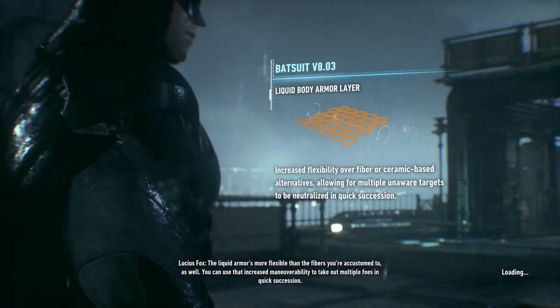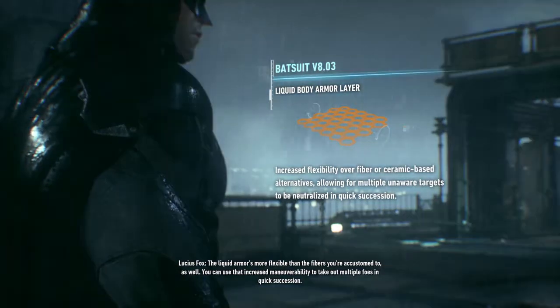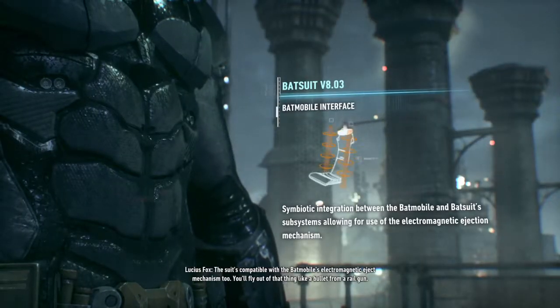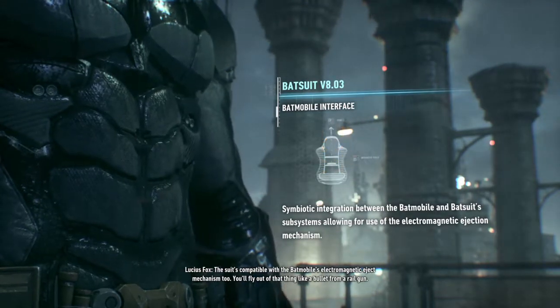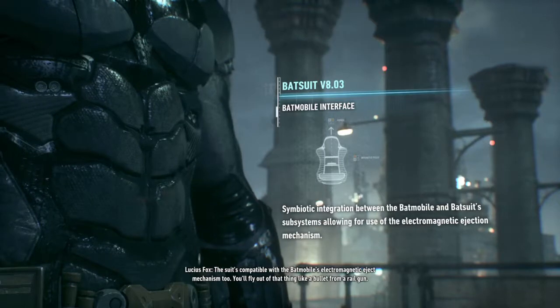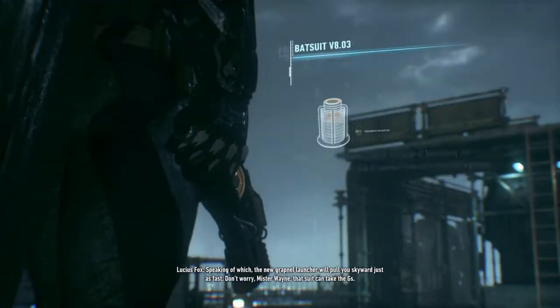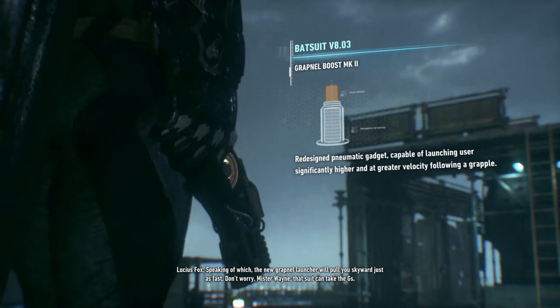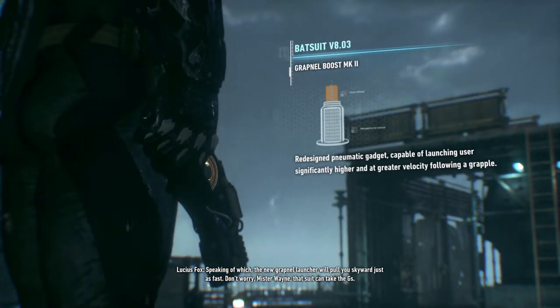You can use that increased maneuverability to take out multiple foes in quick succession. The suit's compatible with the Batmobile's electromagnetic eject mechanism, too. You'll fly out of that thing like a bullet from a railgun. Speaking of which, the new Grapnel Launcher will pull you skyward just as fast. Don't worry, Mr. Wayne. That suit can take the Gs.